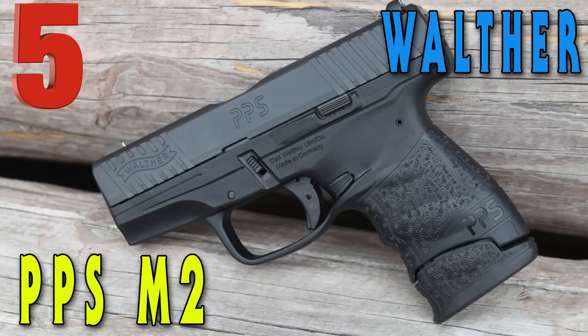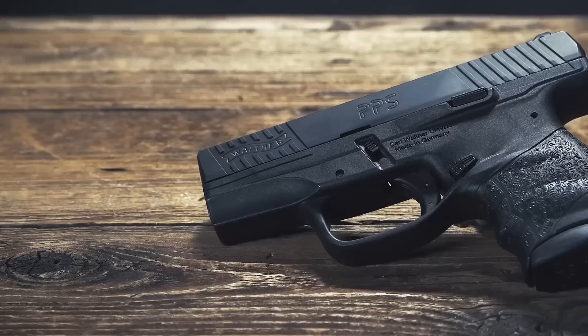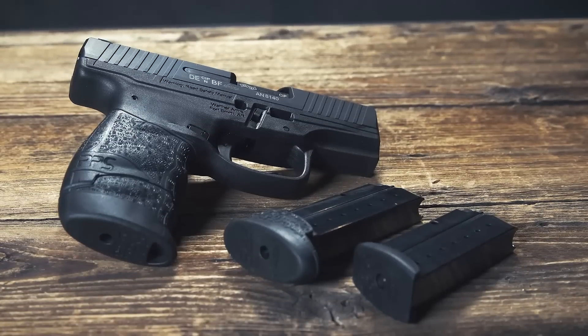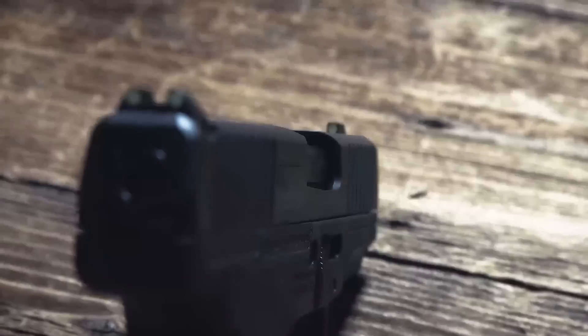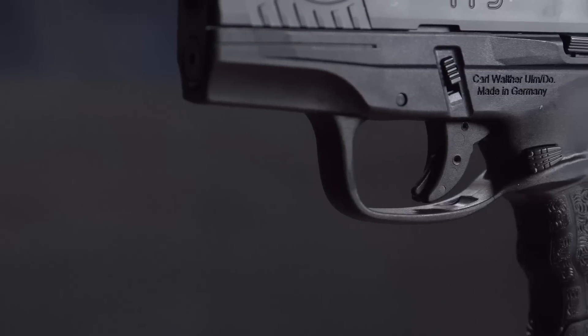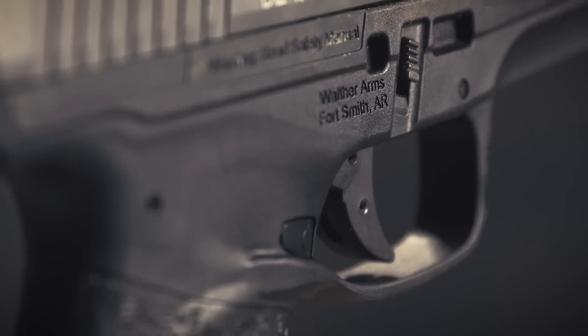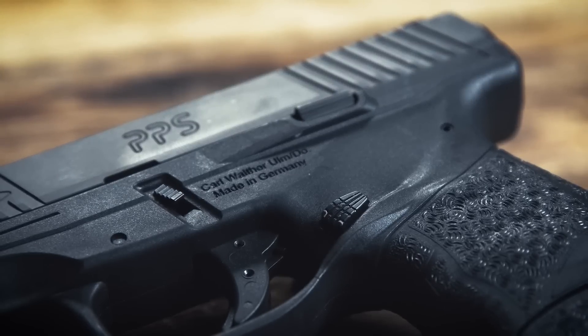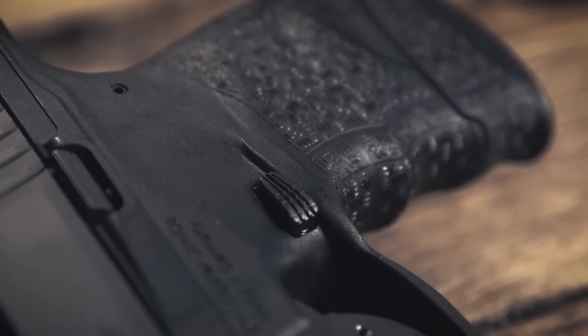Coming in at number five on the list is the Walther PPS M2. Upon its release, the PPS series transformed the industry by introducing a polymer single-stack concealed carry pistol, effectively establishing a trend that remains popular today. The thin yet comfortably full frame provides the best grip surface in its class, allowing ample room for off-hand support. The secret to the accuracy of the PPS M2 results from the legendary Walther barrel and its internal steel chassis that provides superior slide-to-frame fit.